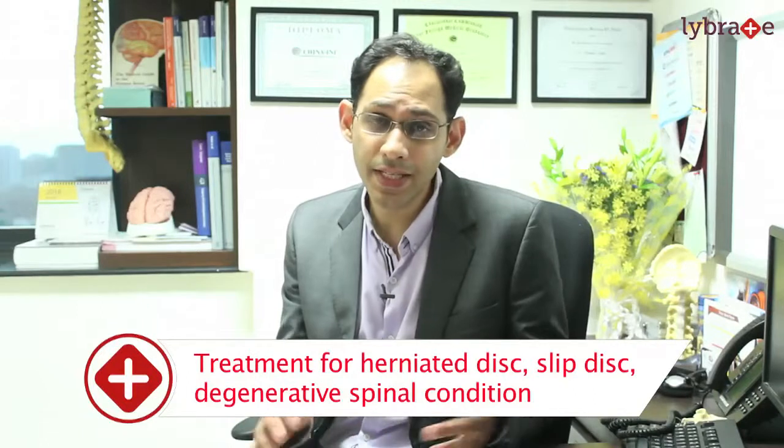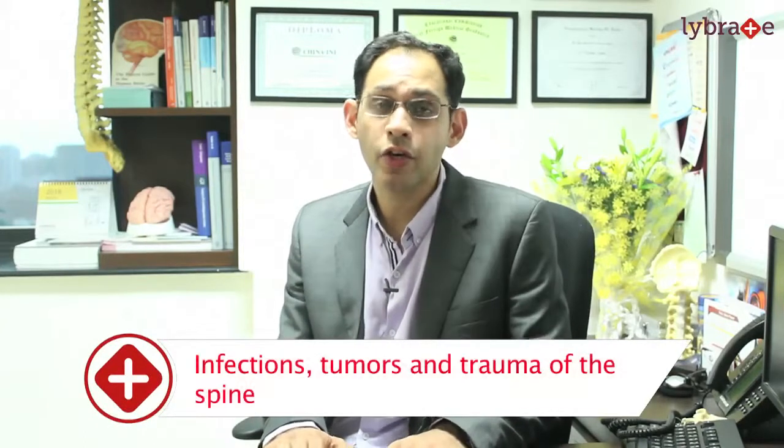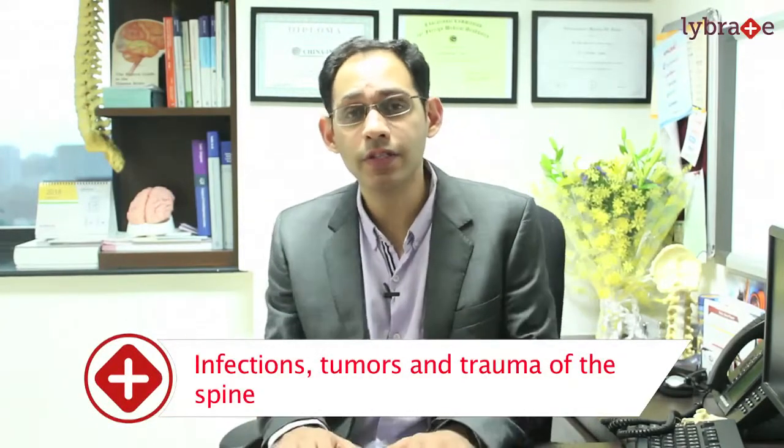The common problems that we operate on the spine for are herniated discs or slipped discs, degenerative spinal conditions such as lumbar canal stenosis or degenerative lysthesis where one vertebral body slips over another, infections of the spine, tumors of the spine, and obviously trauma.